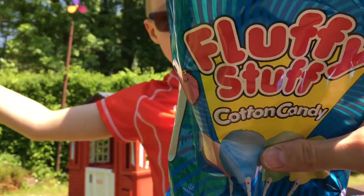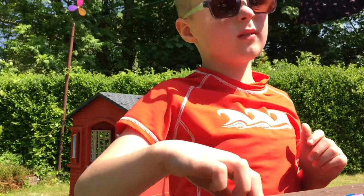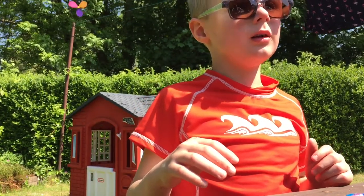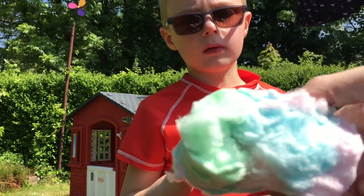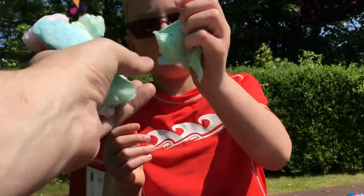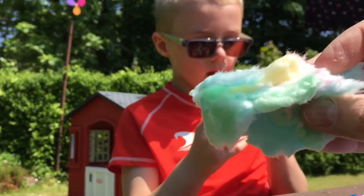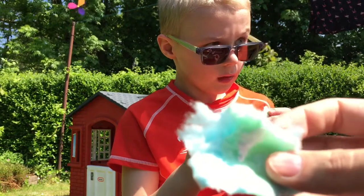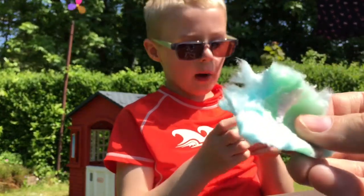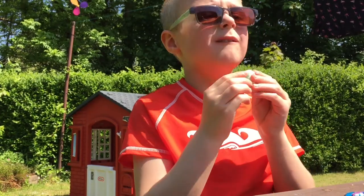So let's try the Fluffy Stuff cotton candy. I've never seen cotton candy in a bag before like this. It is actually a bag full of cotton candy. Let's break some bits off — it's all different colours in there. That's really, really sweet, not much of a flavour to it, but it's really nice. Really good cotton candy. Very fluffy when you hold it, and even when it's in your mouth it will melt straight away.